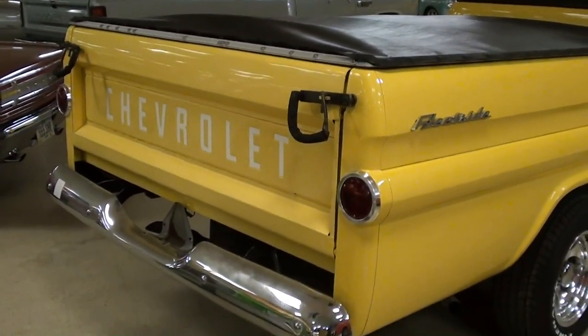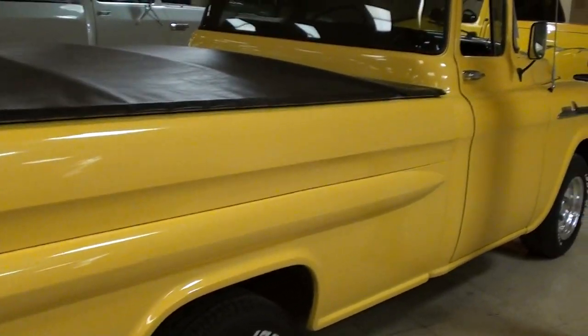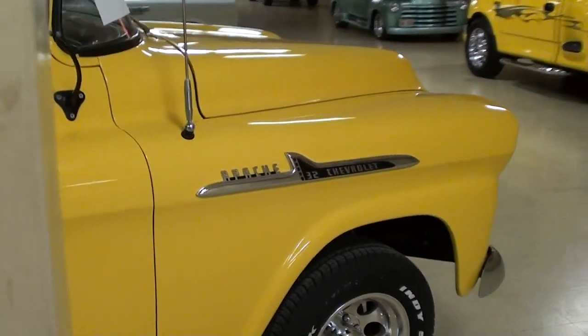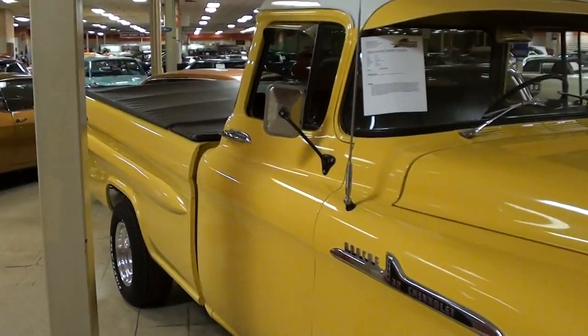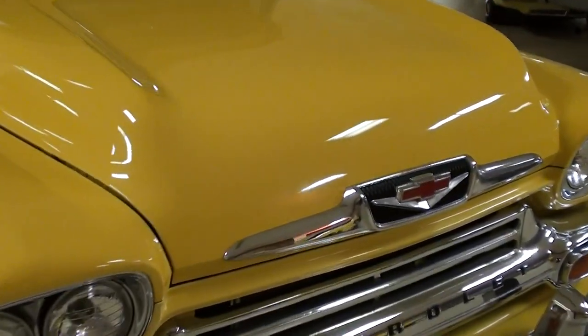Let me back up just a bit here — really interesting body lines on these trucks. You can see this one is nice and smooth all the way around.